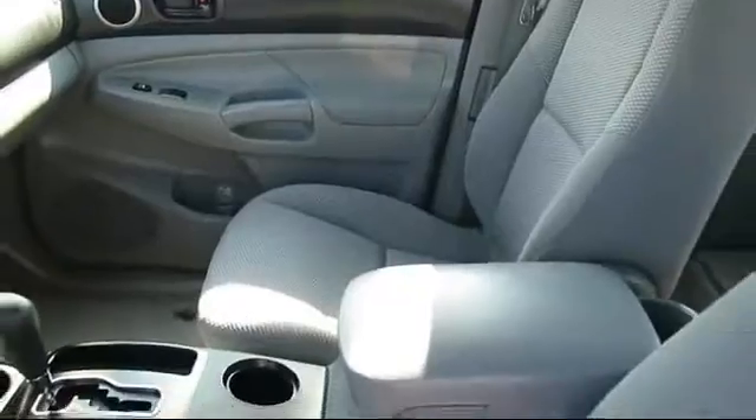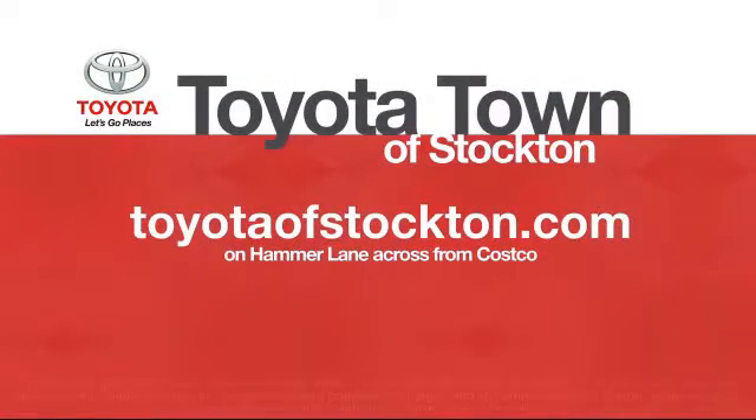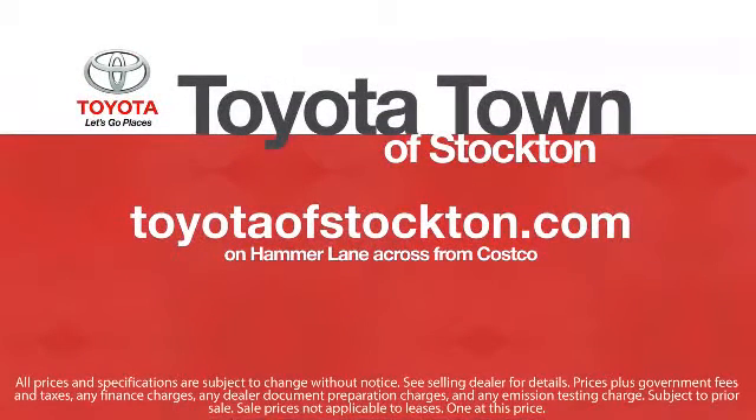Toyota Town of Stockton has a great selection of Toyota certified vehicles. We hope you'll give us the opportunity to show you what excellence in customer service looks like. So give us a call or stop by. We're located at 2150 East Hammer Lane, Stockton.